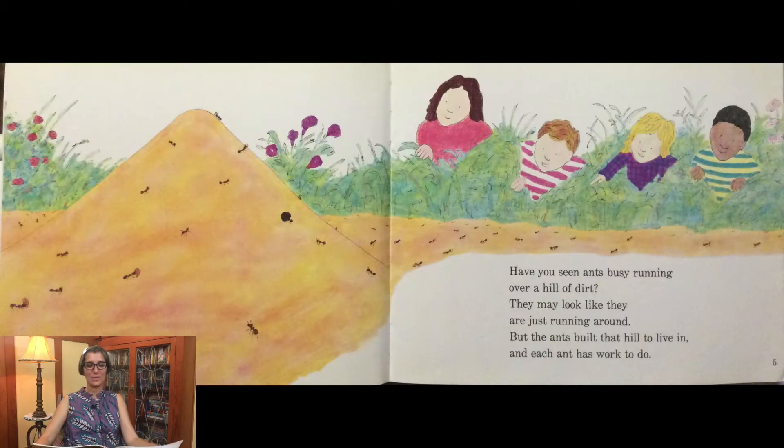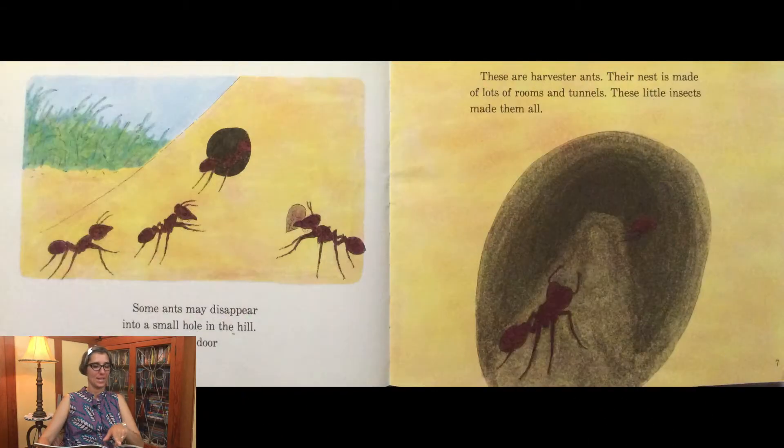Have you seen ants busy running over a hill of dirt? They may look like they are just running around, but the ants built that hill to live in, and each ant has work to do. Some ants may disappear into a small hole in the hill — the door to their nest. These are harvester ants. Their nest is made of lots of rooms and tunnels. These little insects made them all.